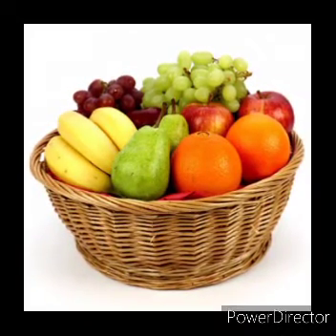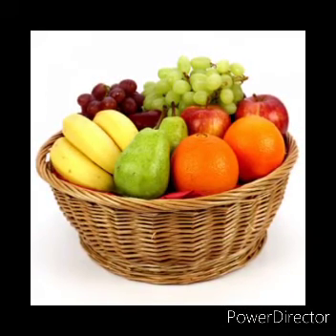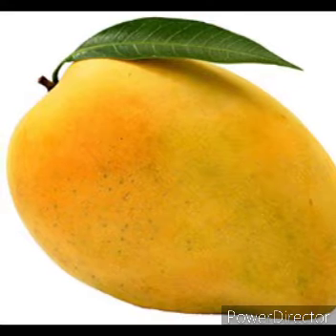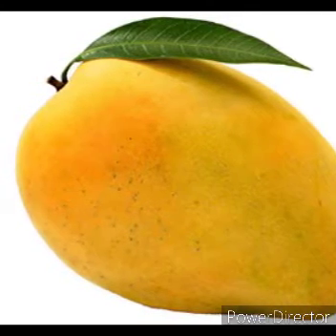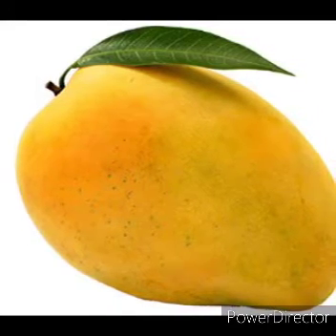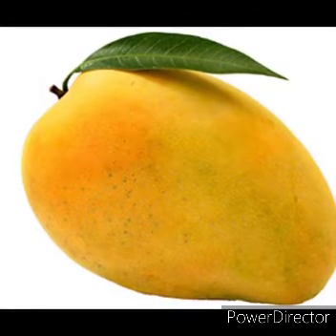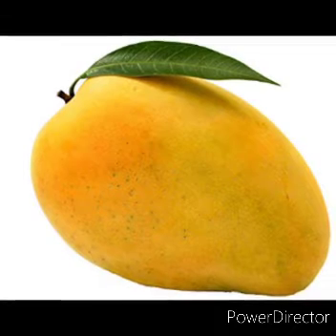I will explain to you some fruits here. The first one is Mango. This is a mango. Mango is called the king of all fruits. Mango is used for making jam.